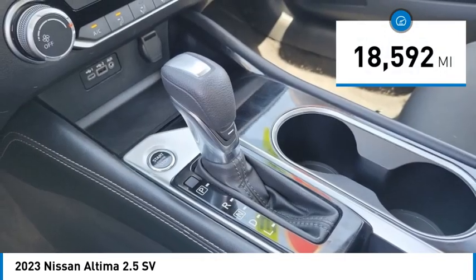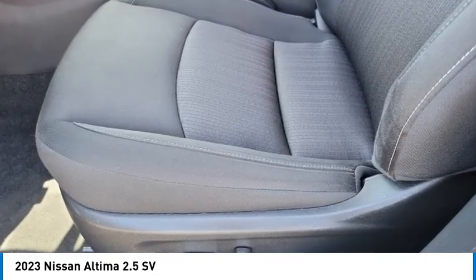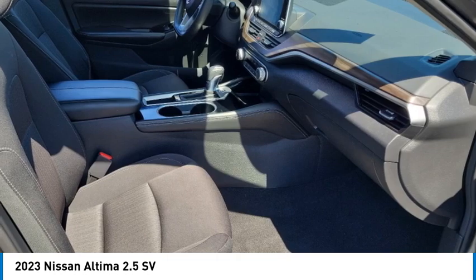This vehicle has less than 20,000 miles. If you like it online, you'll love it in your driveway. Take it for a spin today.